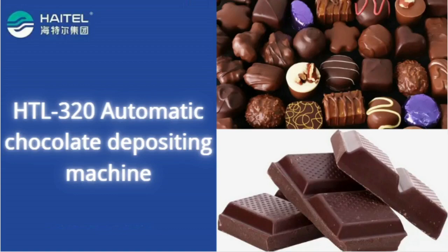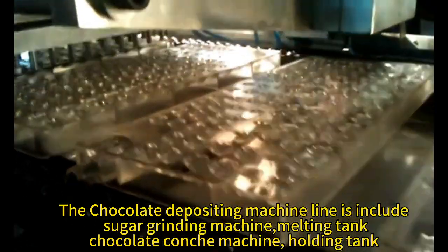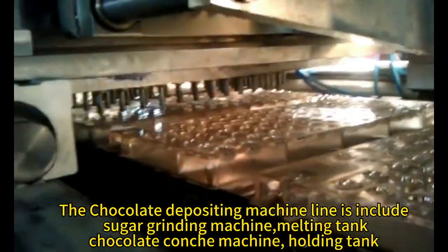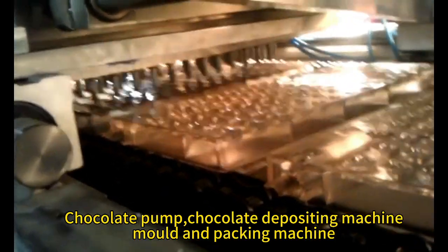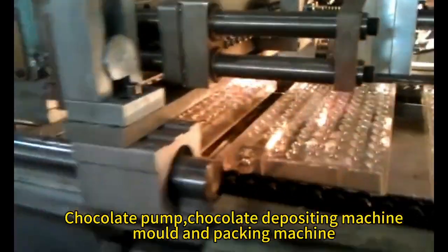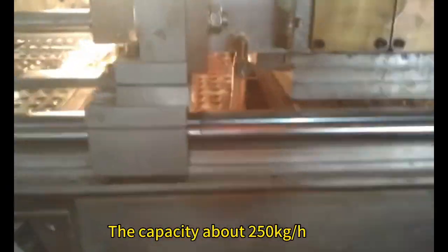The chocolate depositing machine line includes a sugar grinding machine, melting tank, chocolate conch machine, holding tank, chocolate pump, chocolate depositing machine, and mold unpacking machine. The capacity is about 250 kg per hour.